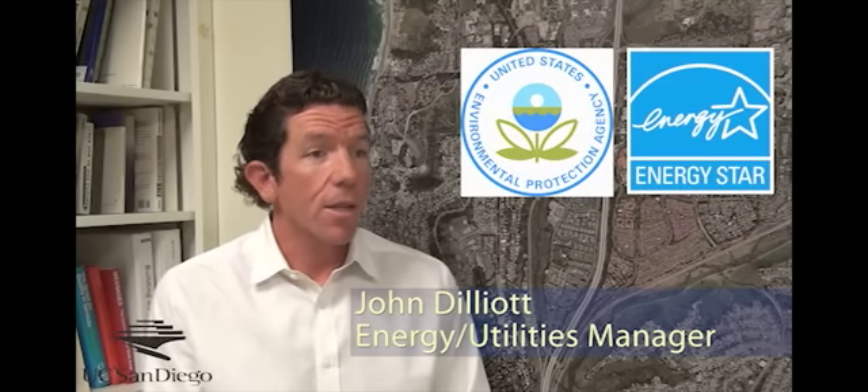On June 15th, we've been recognized by the Environmental Protection Agency with an Energy Star Award for our combined heat and power plant for its high efficiency and low emissions performance.